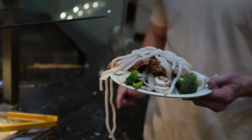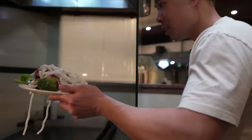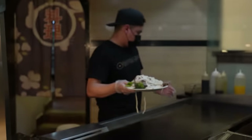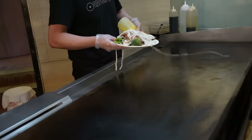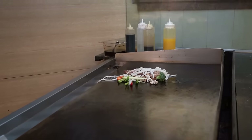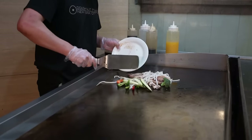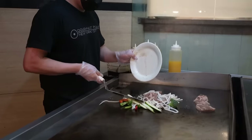Once you have your plate, you give it to the chef right here. So we've got our chef whipping up my plate of Korean barbecue.